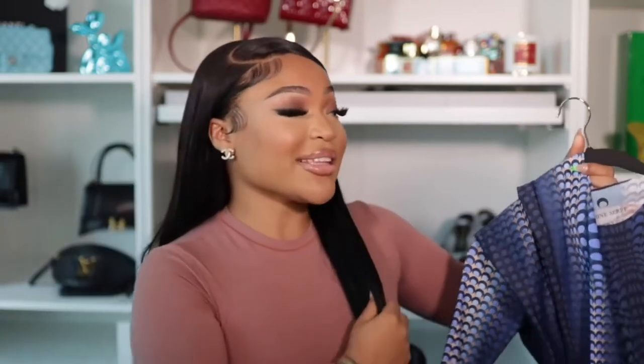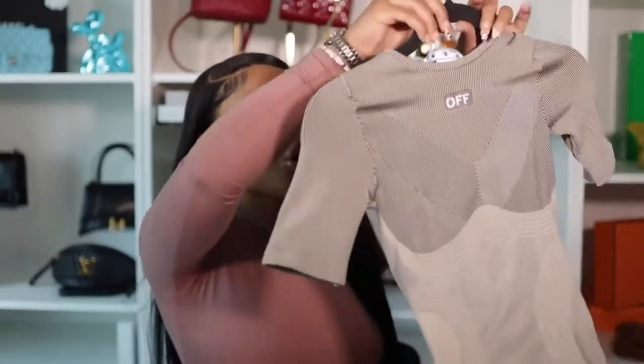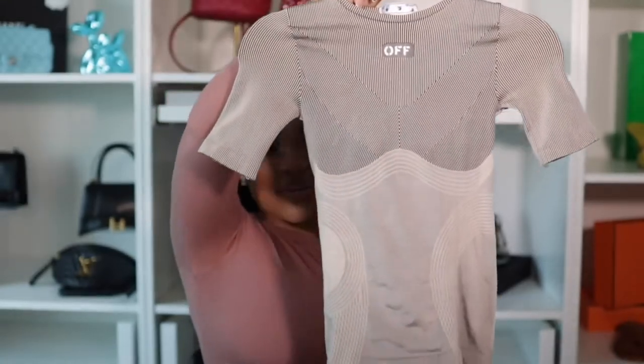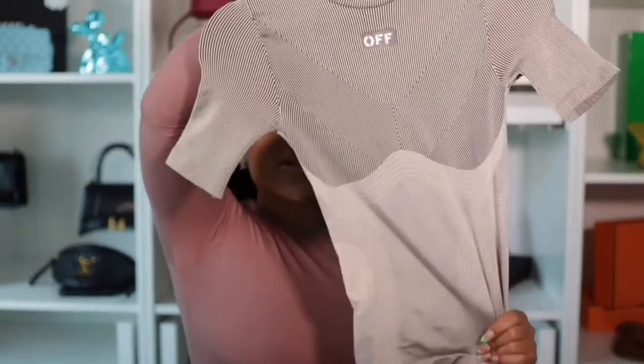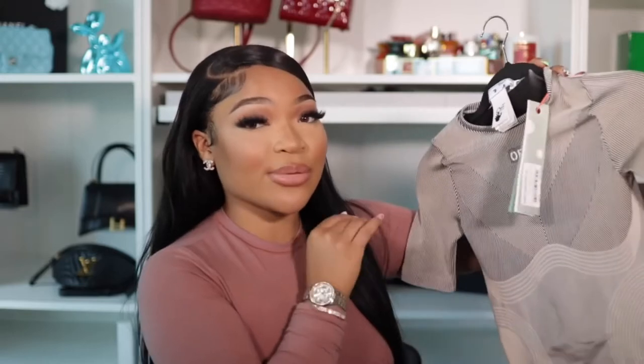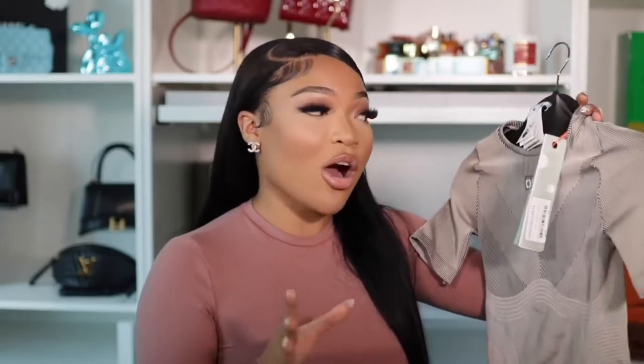Just try to wear it before all the Instagram girls, because these outfits get worn out really fast — so hop on it. The next outfit I have that I haven't worn yet is this off-white two-piece set. I just love tight sporty sets. This is the top — I love the cream and black, so cute and sporty. It's a size small-medium and fits like a small. I'm losing weight so I really want my clothes to fit tight.